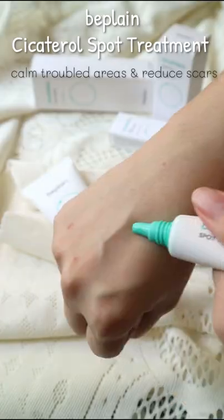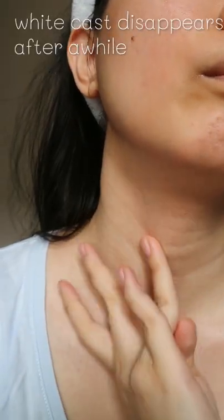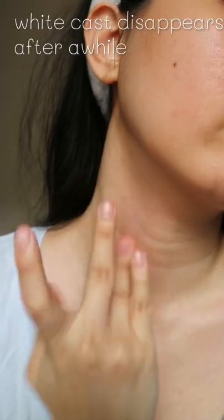I normally use it after my toner. An unwanted spot is detected — time to use the spot treatment. This treatment effectively calms troubled areas and reduces scars. It has a nice scent and gets absorbed into the skin quickly.